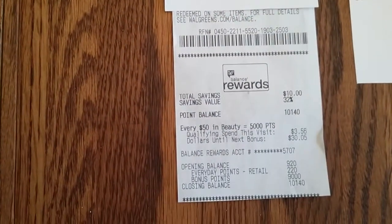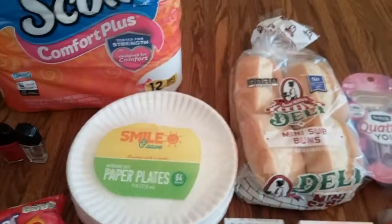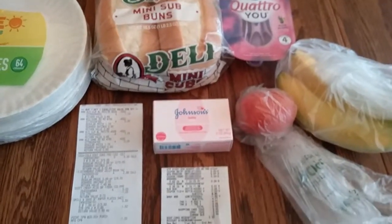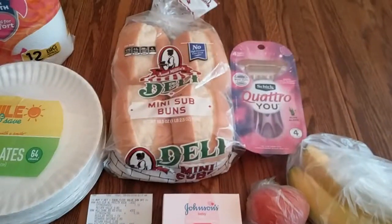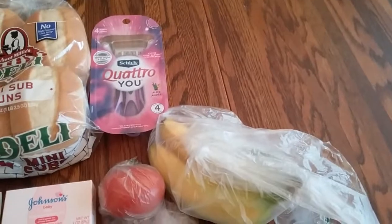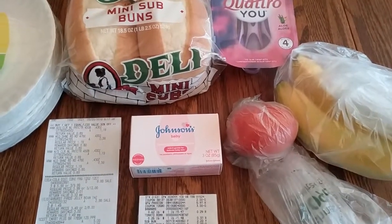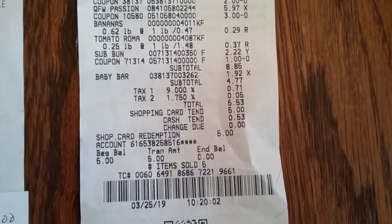I didn't think that was too bad considering all I got — basically I'm paying for the pop. Then I went over to Walmart because I needed one thing, but I never can walk out of there with just one thing. I bought some buns, razors, a couple bananas, a tomato, and this Lil' Johnson's Baby Bar soap, and my total came to $5.53.